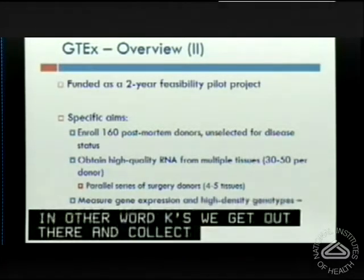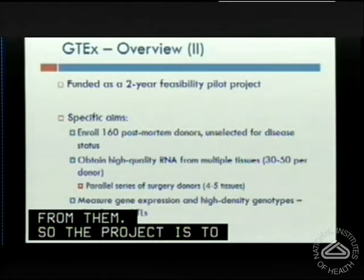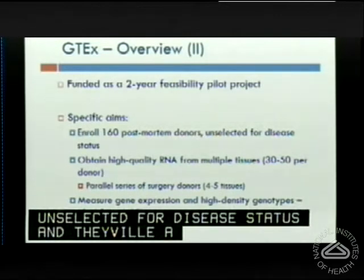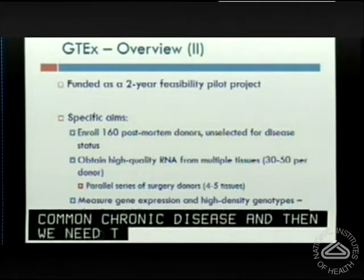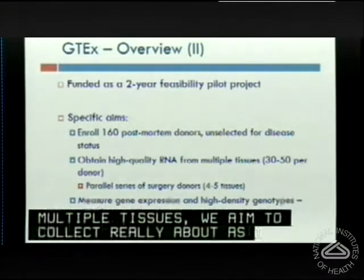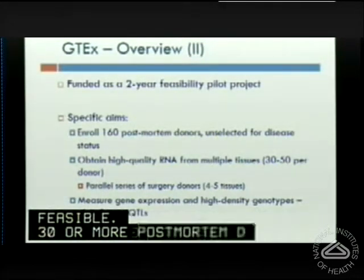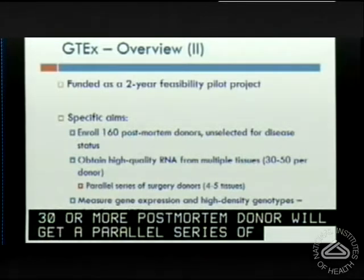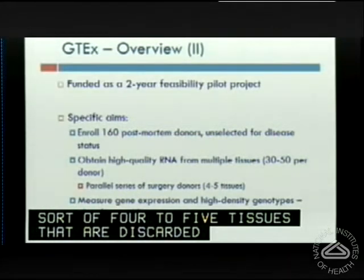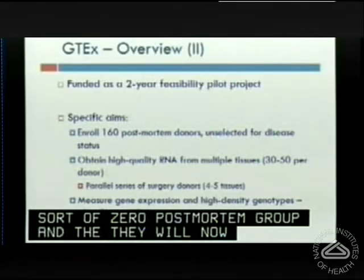In this two-year feasibility project, the specific aims are to enroll 160 post-mortem donors unselected for disease status — they'll have a smattering of common chronic disease. We need to show we can obtain high-quality RNA from multiple tissues, aiming to collect as many as feasible, 30 or more per post-mortem donor. We'll also get a parallel series of surgery donors with four to five tissues routinely discarded after surgery as a zero post-mortem interval comparison group. The pilot will allow us to calculate at least cis expression quantitative trait loci.